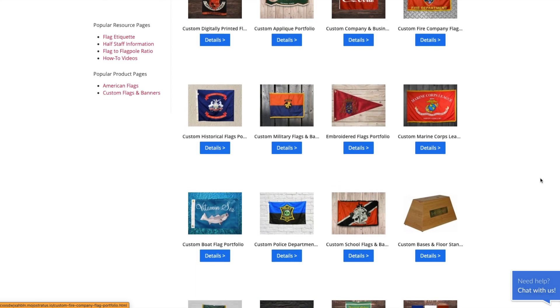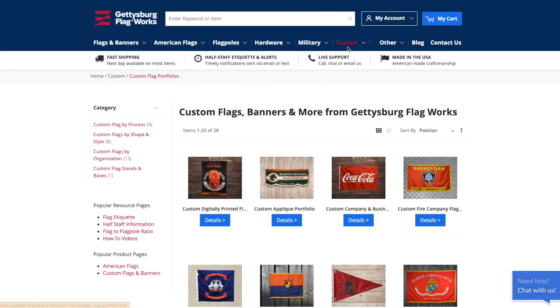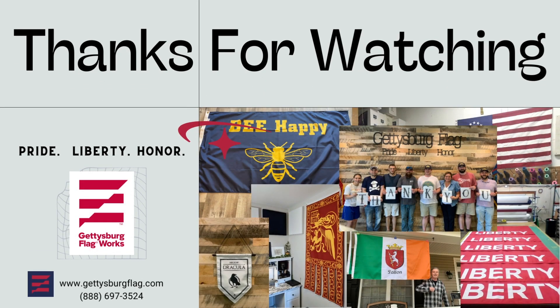I really hope this was helpful for you. If you have any questions or know exactly what you need already, you can go straight to the product listing, the custom quote form, or call us directly and we can chat on the phone. Our hours are 9 to 5 Monday through Friday and you can reach us at 1-888-697-3524. Enjoy your new flags!